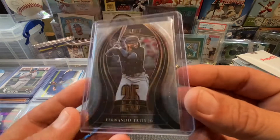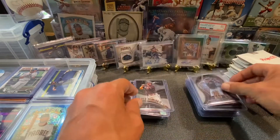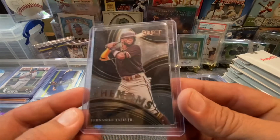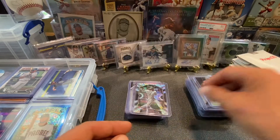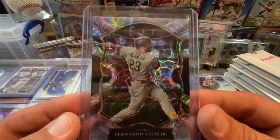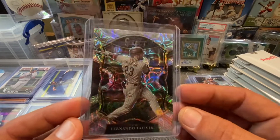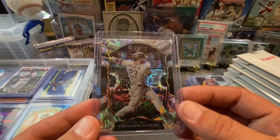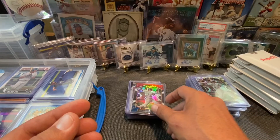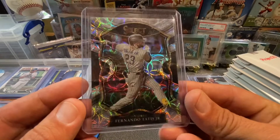I got a couple things out of Select. This one right here is the 25th Man — I already have the refractor. This one right here is Phenoms, a pretty cool insert. Now, this is one of my favorites — you guys saw the video hopefully. It's right up there about pulling this scope parallel. It was the very last card that I pulled. I'm liking the Select. What a beautiful card.